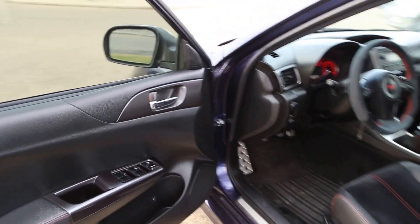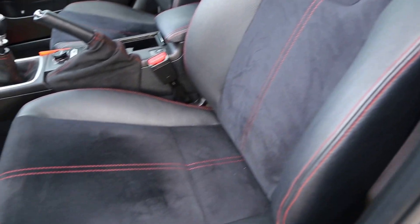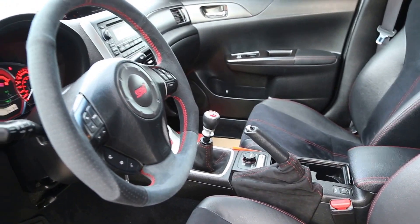Taking a look inside, everything is nice, sleek, clean and black. We have suede racing seats with red stitching, and that theme carries throughout the entire car.